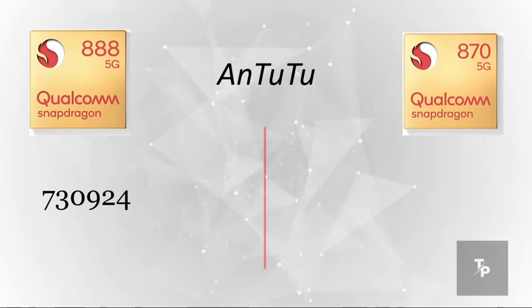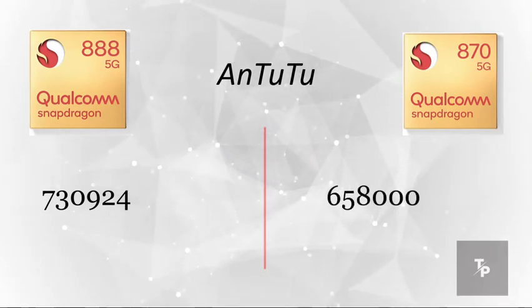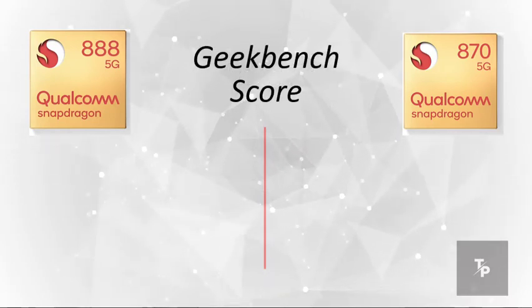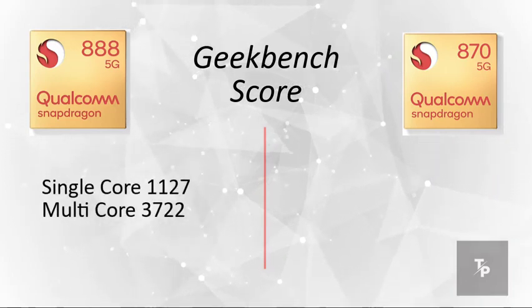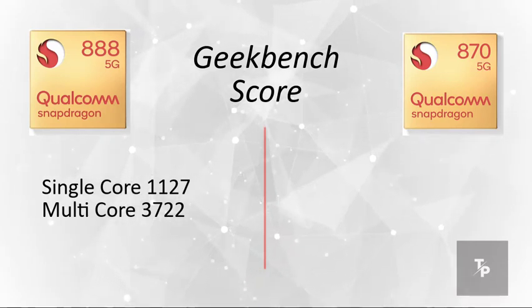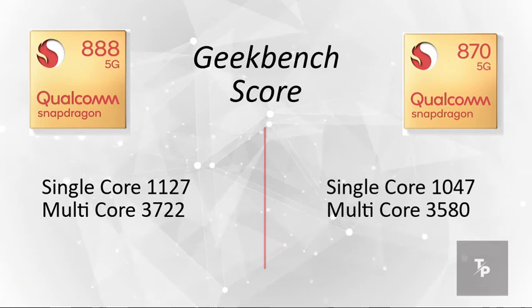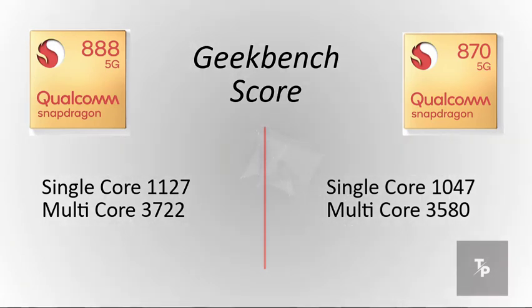Now talking about the Antutu score, the Snapdragon 888 scores 730,924 whereas the 870 scores 658,000. With the Geekbench score, the Snapdragon 888 scores 1127 for single core and 3700 for multi-core, while the Snapdragon 870 scores 1050 for single core and 3580 for multi-core.